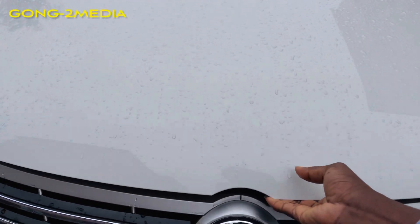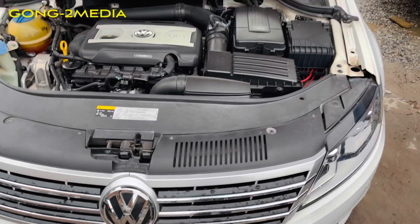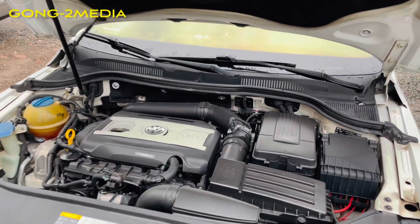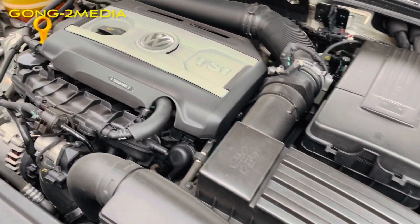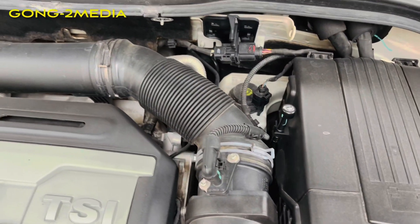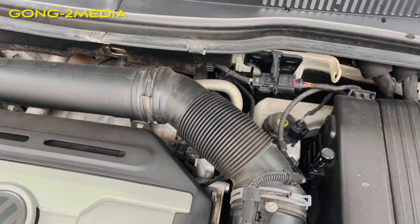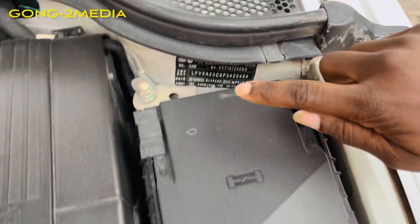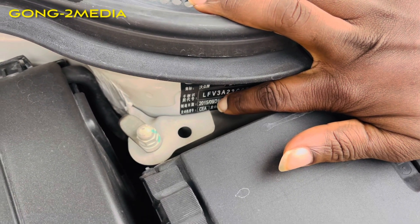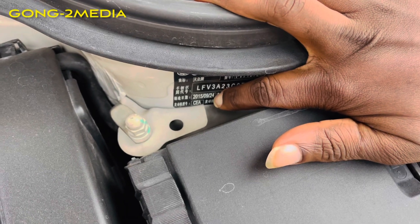Now let's look at the engine bay. There's a small lever here — very good, there you go. This is a 1.4-liter turbocharged Volkswagen CC engine, one of the latest. I thought this was a 2016, let me check the registration. It's 2015 — this is a 2015 vehicle, right there. You can see the date of first registration: 2015 September 24th.